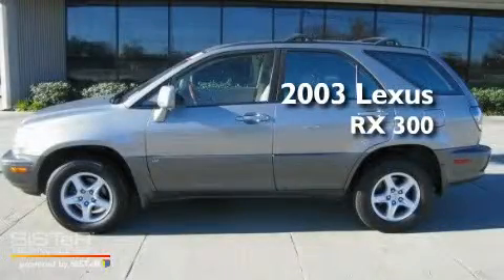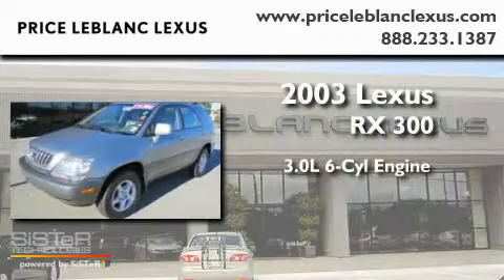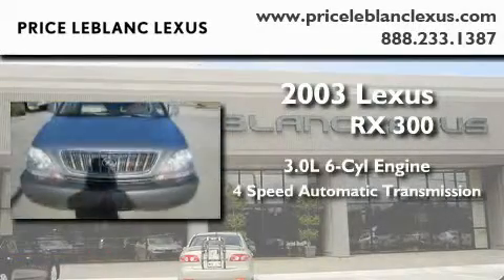This is a 2003 Lexus RX 300. It has a 3.0-liter six-cylinder engine and a four-speed automatic transmission.